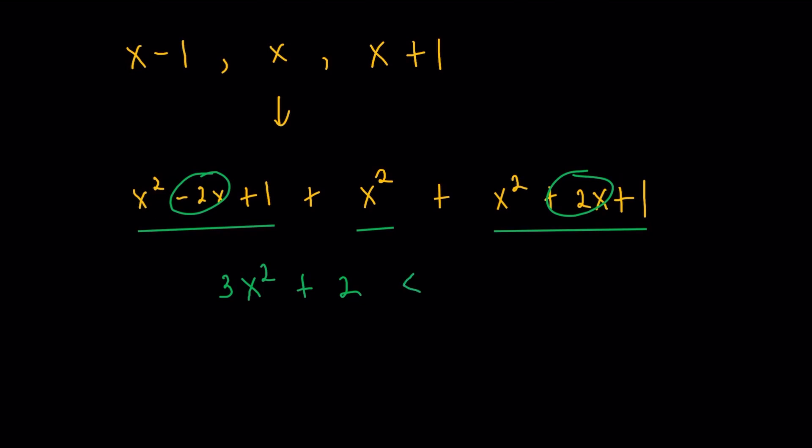We know this should be less than 10,000 as per the given. So 3x squared would be less than 9,998, meaning x squared would be less than 9,998 over 3.